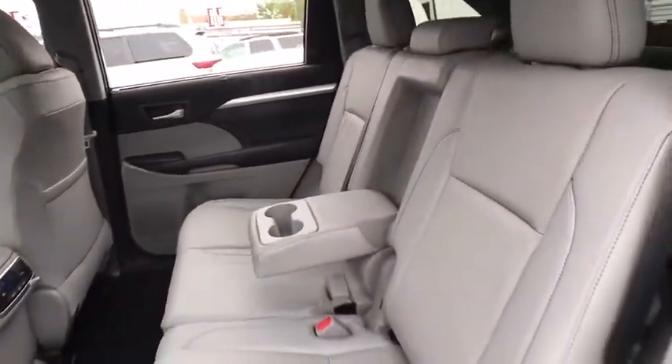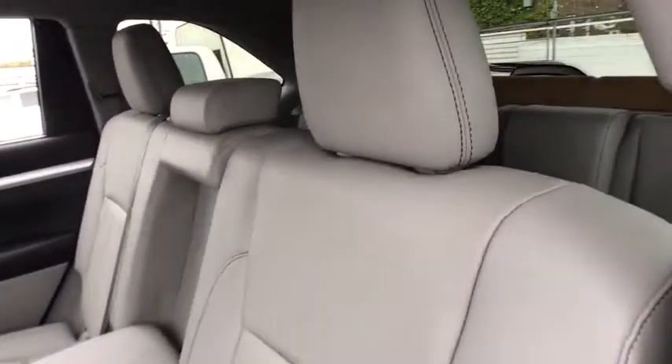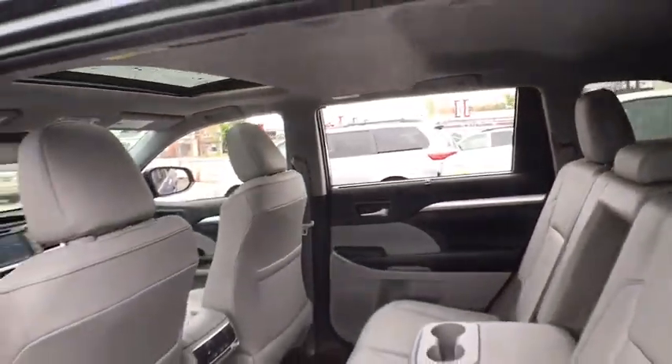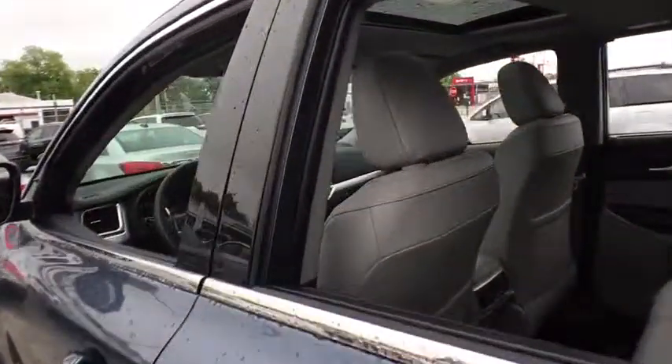Power passenger seat, lane departure warning, leather-wrapped steering wheel, Bluetooth, power steering, adjustable steering wheel, cruise control, hard disk drive media storage, keyless start, aluminum wheels.